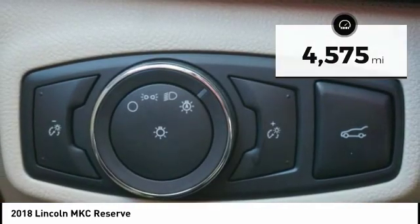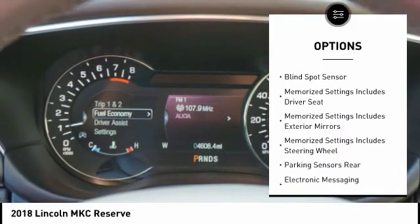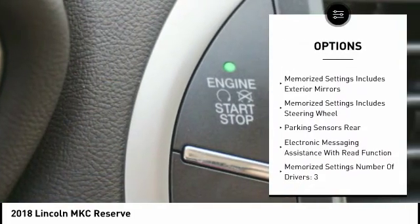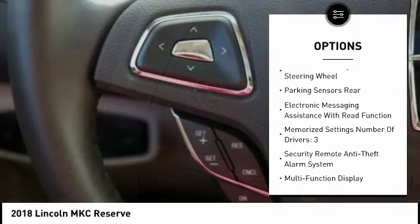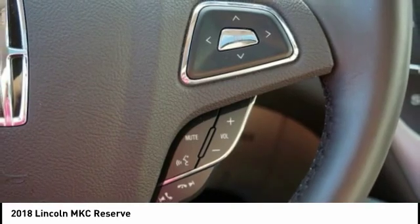Here are some of this vehicle's great options: Traction Control, Keyless Entry, Stability Control, Remote Engine Start, Power Steering, Cruise Control, Voice Activated Navigation System, Trip Computer, Power Brakes, and Compass.